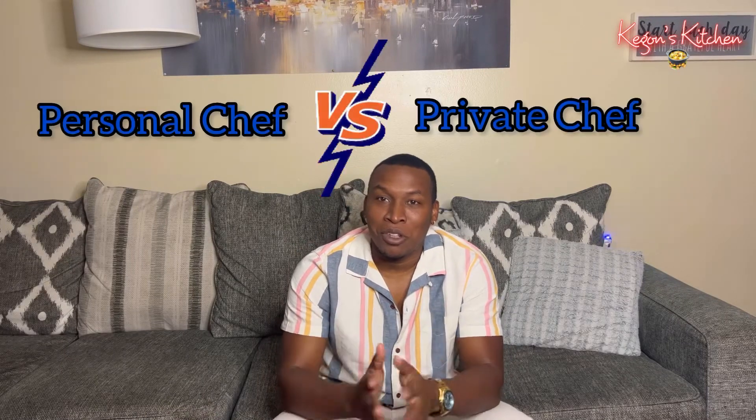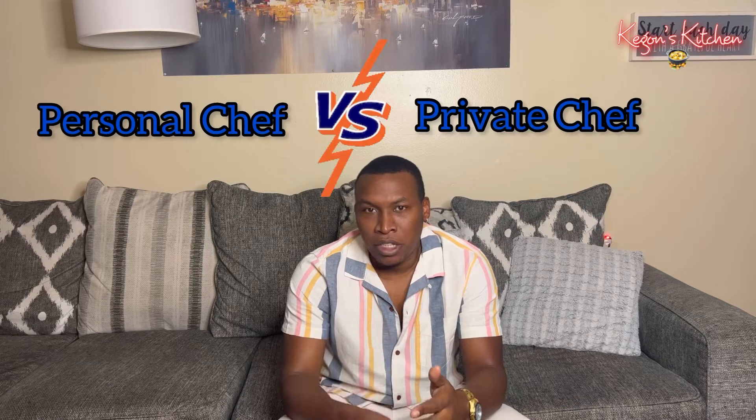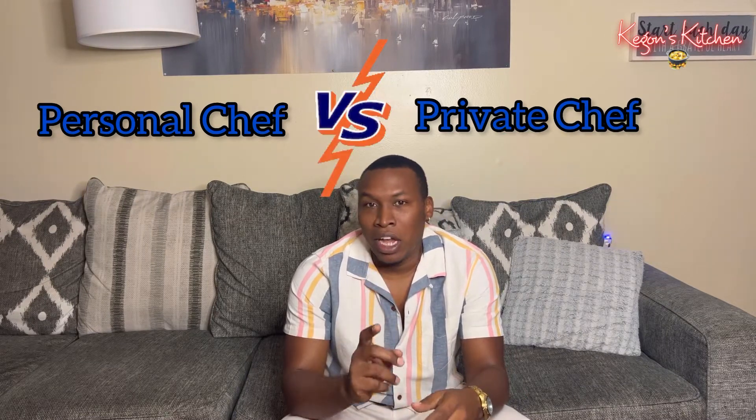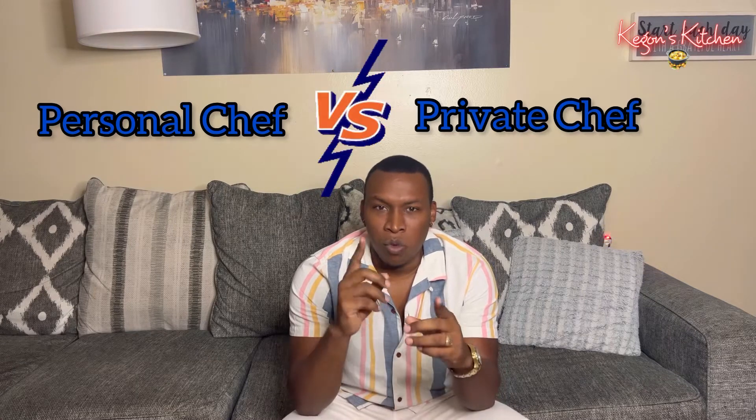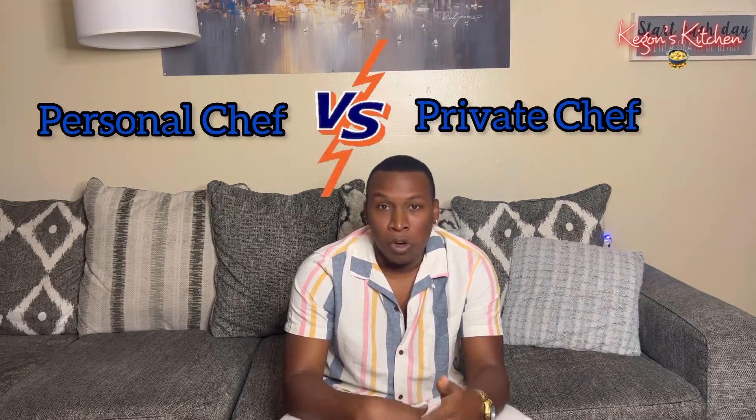A personal chef is someone who cooks for multiple clients, versus a private chef who only cooks for one client — they're usually hired by that one client full time. Working as a personal chef, you are more flexible and have more time on your hands. You'll be able to create meals for busy families, anniversaries, birthday parties, and different types of events. Anywhere there's a kitchen, a personal chef will come and create a delicious meal for you.